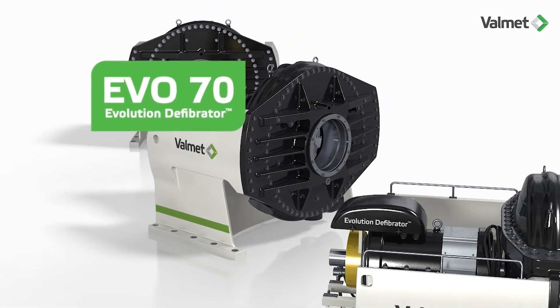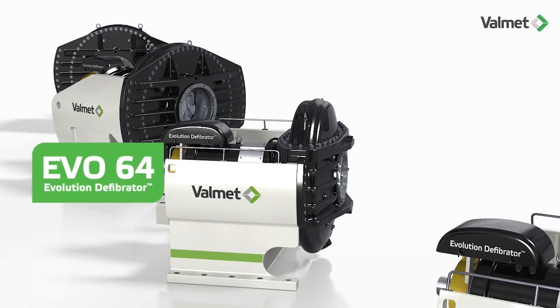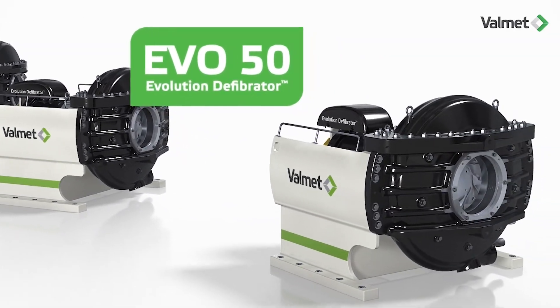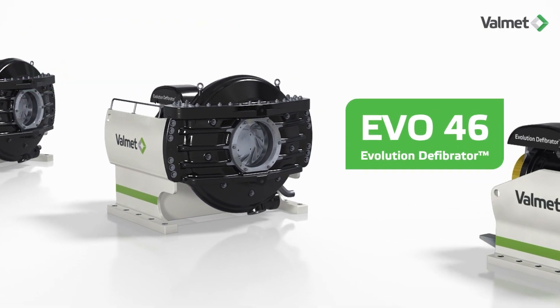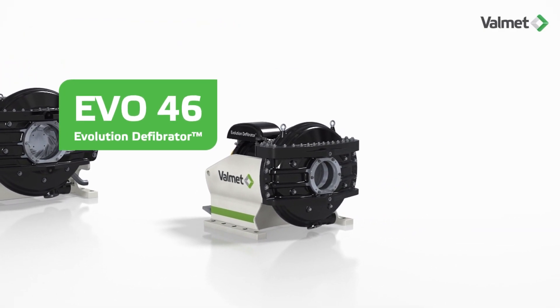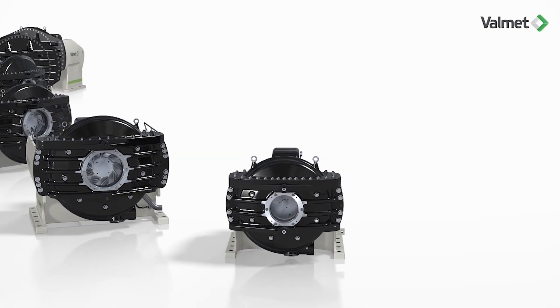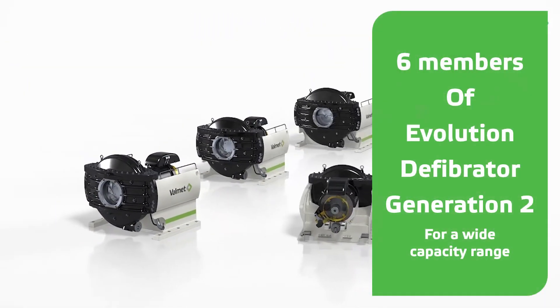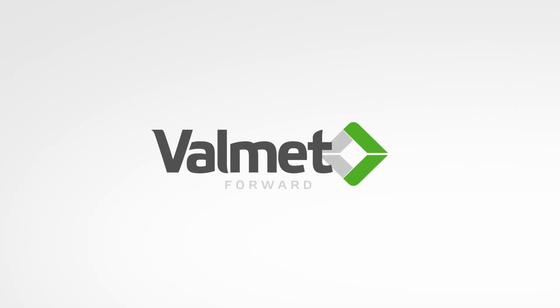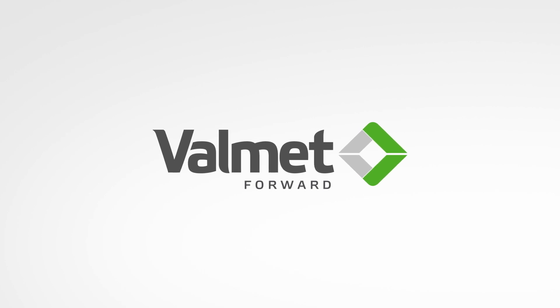The new EVO defibrator was designed to improve performance at all points compared with previous generations of machines. The unique equipment design placed special focus on lowering operating costs, improving the lifetime of components and reducing maintenance. The Valmet EVO defibrator is built for tough conditions and runs steady as a rock.